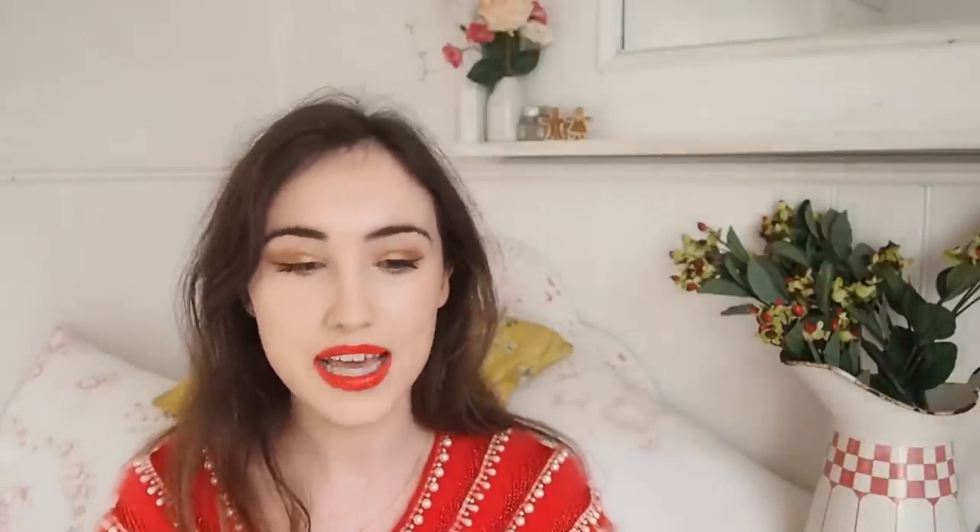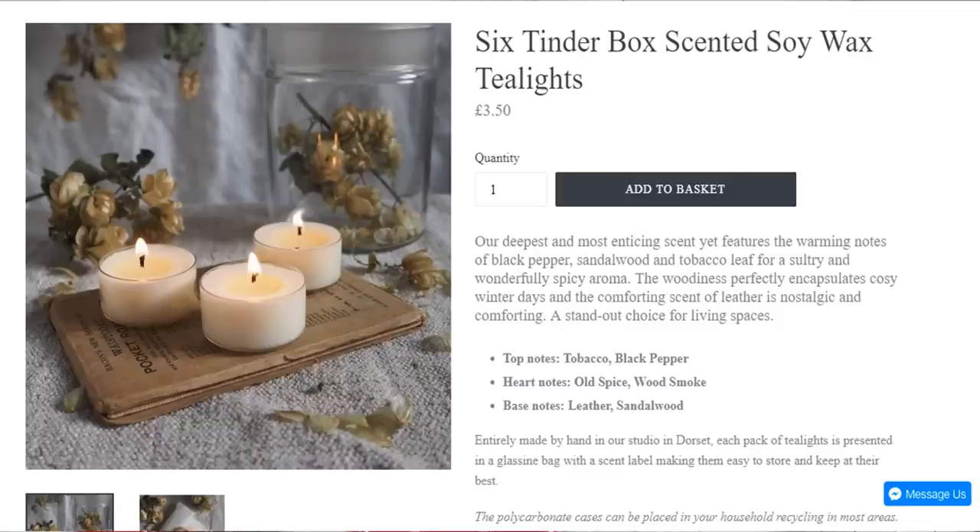The next small business I wanted to mention is the Botanical Candle Company. They make their own candles - soy wax, hand poured, naturally fragranced, no nasties, with cotton wicks. I bought every single scent of their candles so I could test them and recommend them. These retail for £3.50 each and I think these would make lovely stocking fillers.